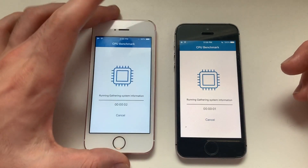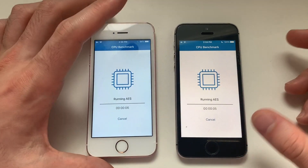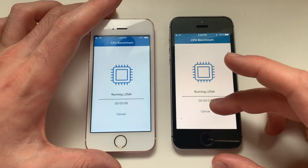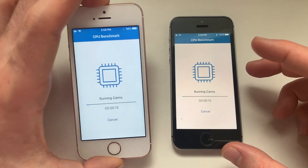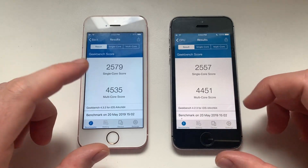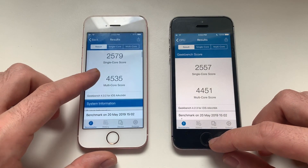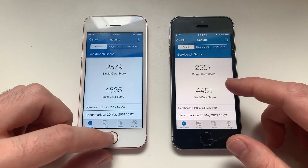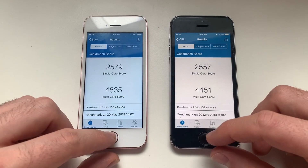Just to note — this phone has a higher wear level while this other phone has a perfect battery, so that's something to take into consideration. iOS 10 definitely has better battery than iOS 12, though it's not that big of a difference. Both phones are done with the CPU test — definitely a better score on iOS 12.3. Both single and multi-core scores: single core is almost the same, but multi-core is definitely higher on iOS 12.